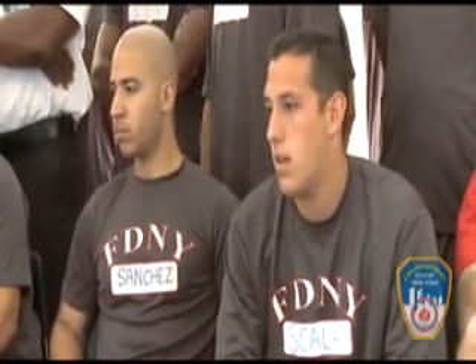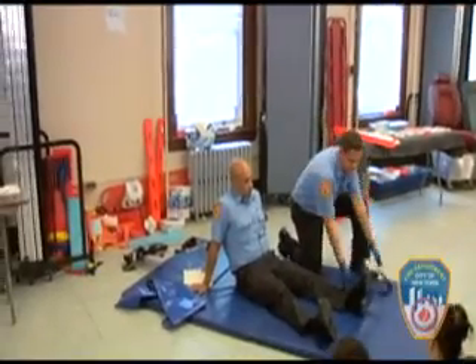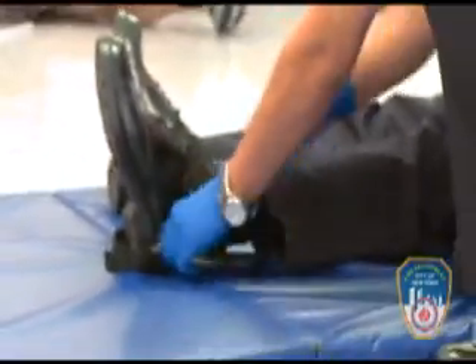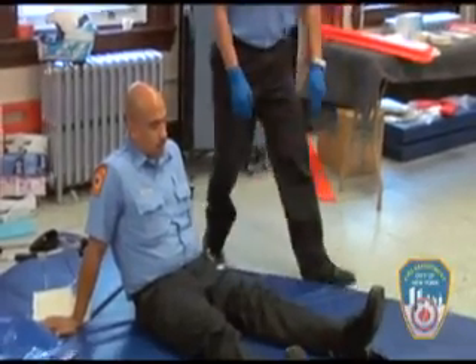You're going to lay it down flat, like this. By using the patient's natural ankle void, you're going to slide it under the ankle void and you're going to wrap it around the ankle. Everybody see that?